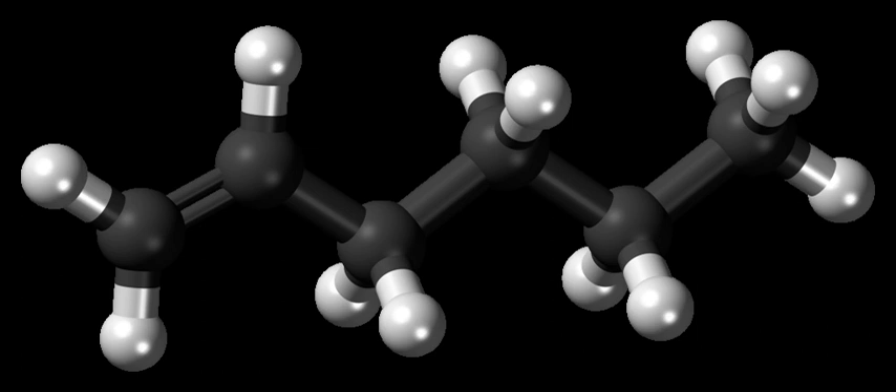1-hexene is a colorless liquid. It is commonly manufactured by two general routes: full-range processes via the oligomerization of ethylene, and on-purpose technology. A minor route to 1-hexene, used commercially on smaller scales, is the dehydration of hexanol.